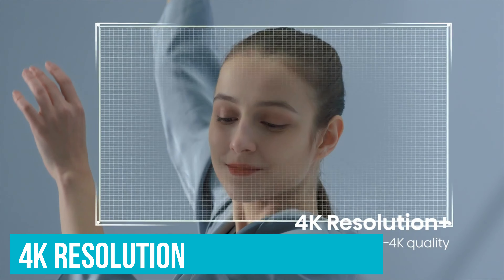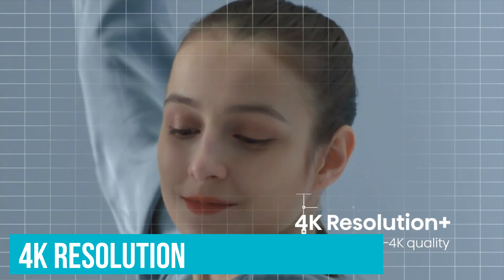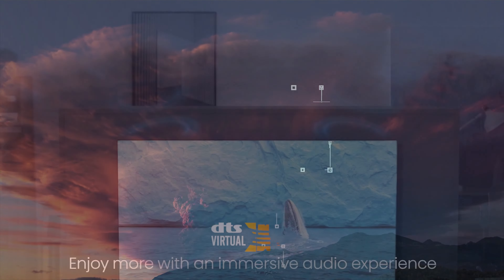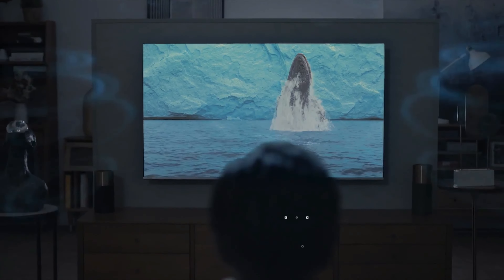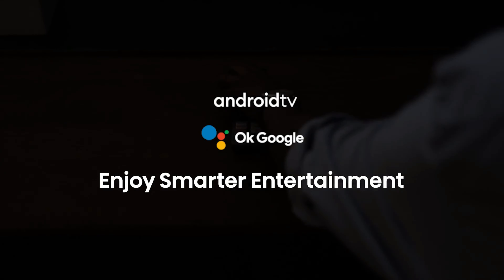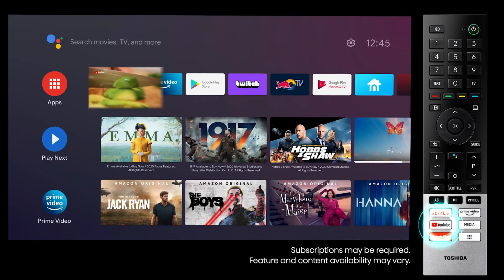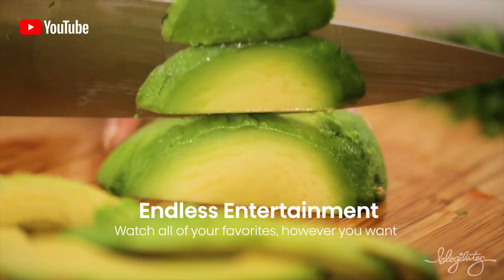With 4K resolution, you're getting four times the detail of a standard Full HD TV. Imagine watching your favorite wildlife documentary and being able to see every feather on a bird or each ripple in a stream with stunning clarity. Dolby Vision HDR and HDR10 are like having a mini cinema at home. These features enhance the picture contrast and color, ensuring that every scene is vibrant and full of detail, making those dramatic movie moments that much more immersive.